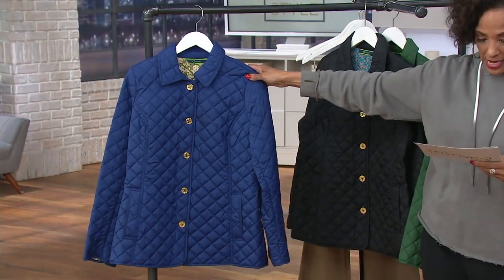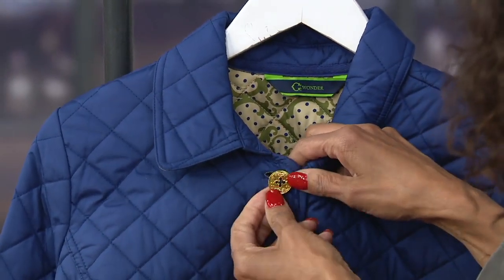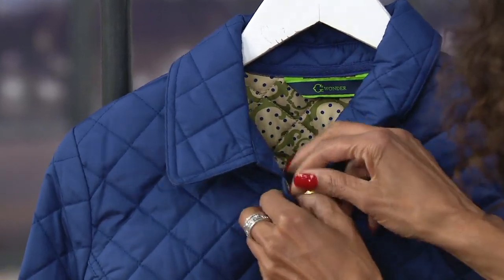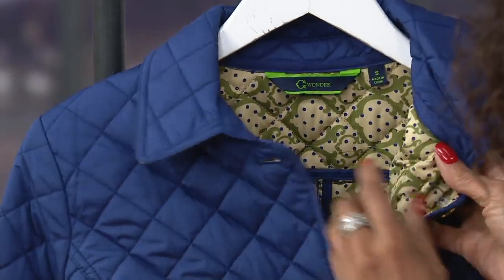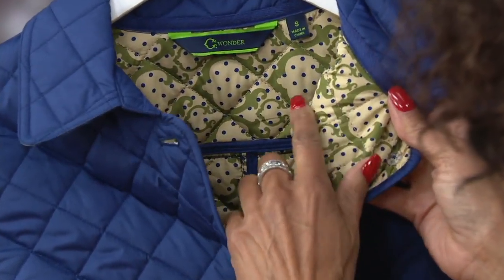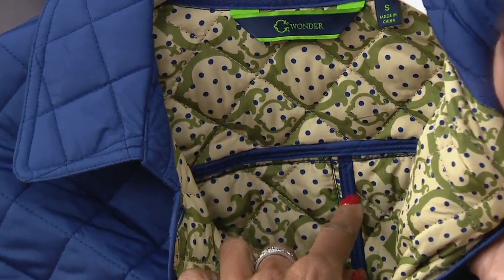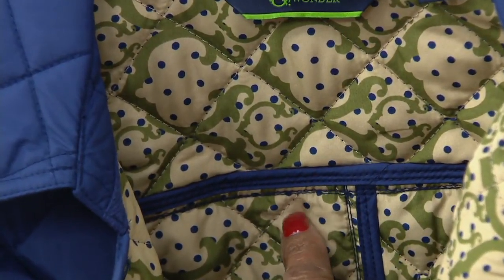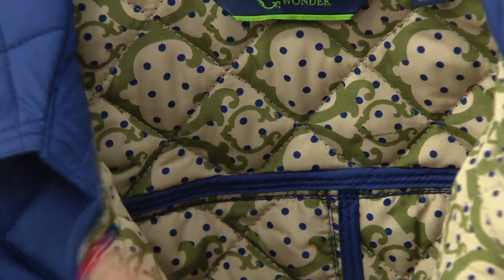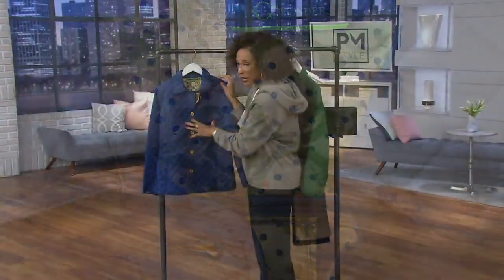Our final color is the navy. I'll open this up — they all have the gold tone buttons. The navy is done with the Sea Wonder logo on the inside in olive green, and then this wonderful almost vanilla color. All of the seams are covered; it is beautifully finished, quilted throughout, lightweight, and comfortable.